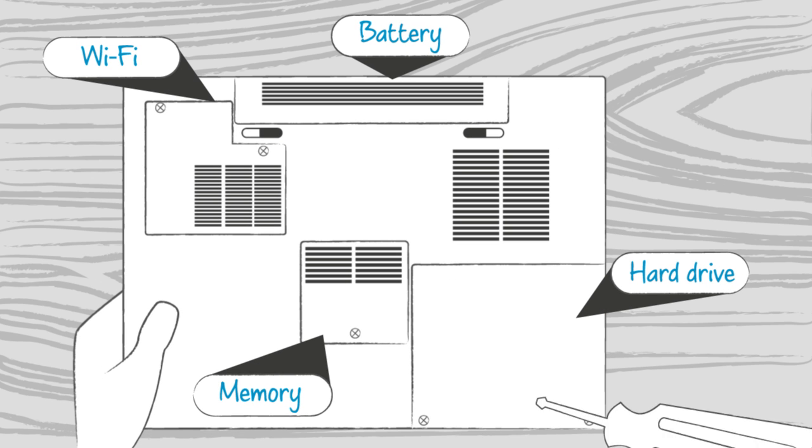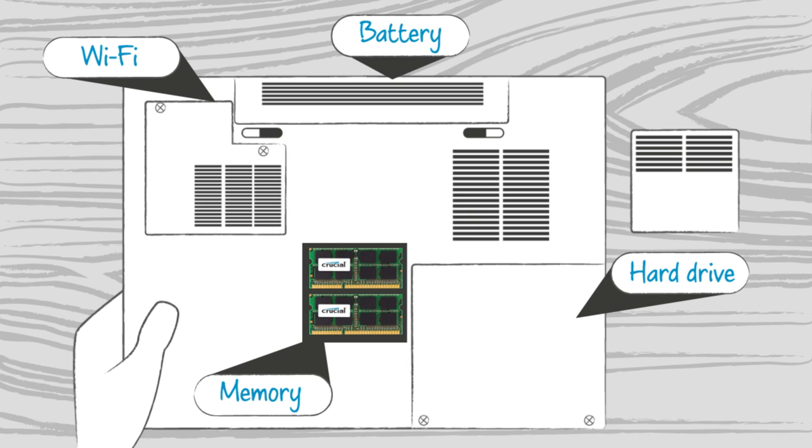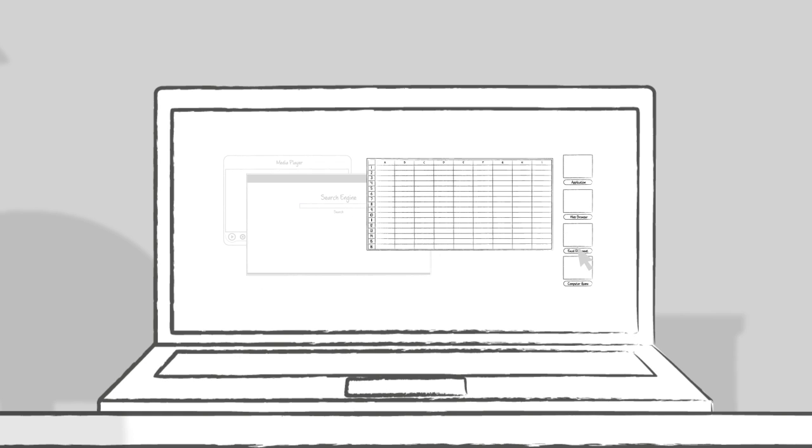Just unscrew your system's case, take out the old memory modules and replace them with new ones. All you have to do is click them into place and watch your system performance improve instantly.